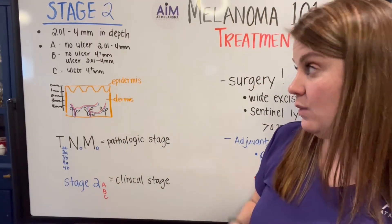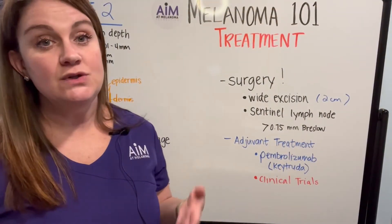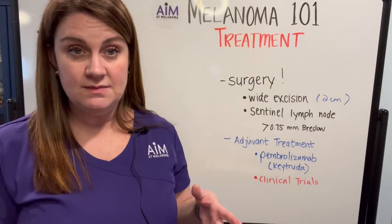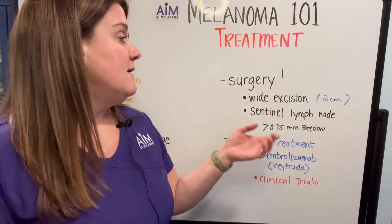That covers what a stage 2 melanoma looks like on a pathology report or how you may be told what your stage is. The treatment for stage 2 melanoma, much like melanoma in situ and stage 1, still has surgery as the mainstay. The wide excision will be a little more extensive because stage 2 tumors tend to be deeper. You'll typically see margins of around 2 centimeters in all directions.